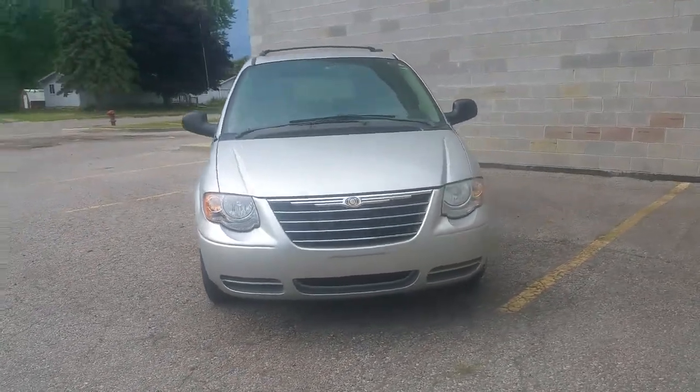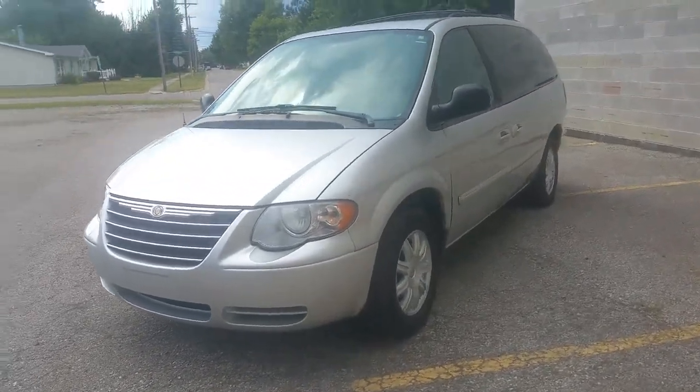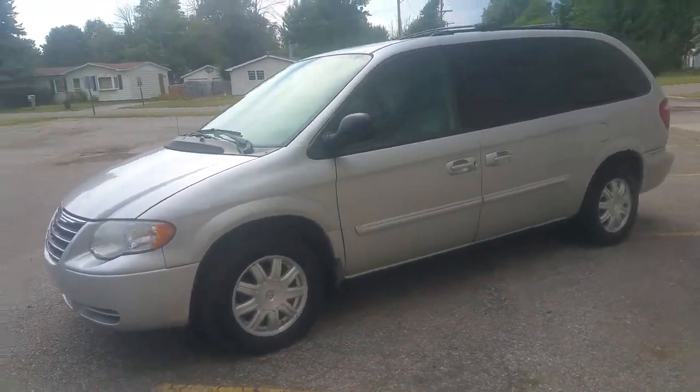This thing's a 10 out of 10. It's fully loaded. It's got leather, heated seats, keyless entry, remote start, tilt steering. This thing's got it all. Every option possible.